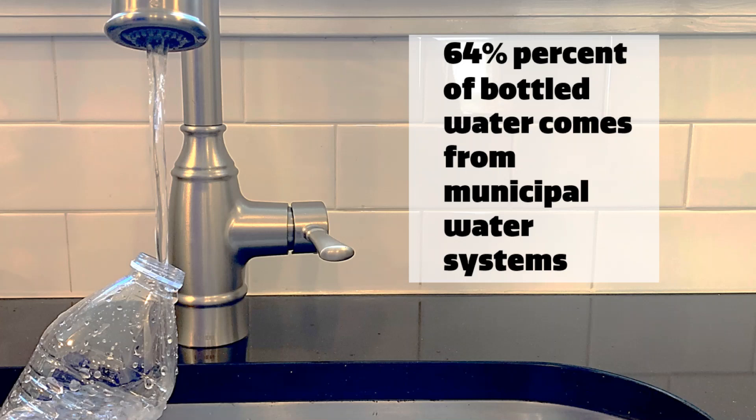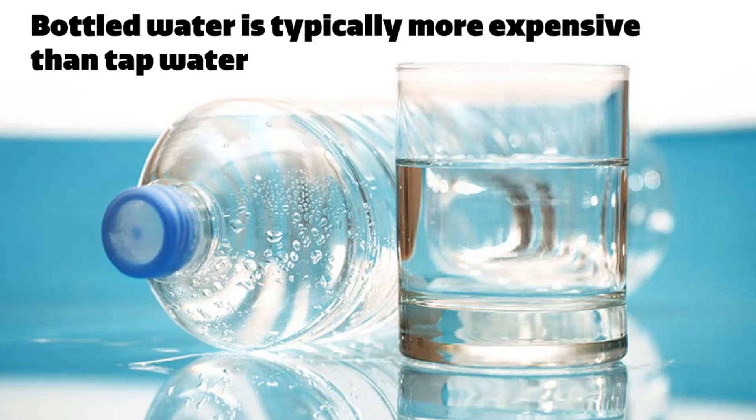And where does the water inside of the bottle come from? Approximately 64 percent of bottled water comes from municipal tap water systems. Companies bottle this municipal water at plants around the country. Often, your bottle of water travels hundreds if not thousands of miles to reach your grocery store shelves. There's also the cost factor to consider.